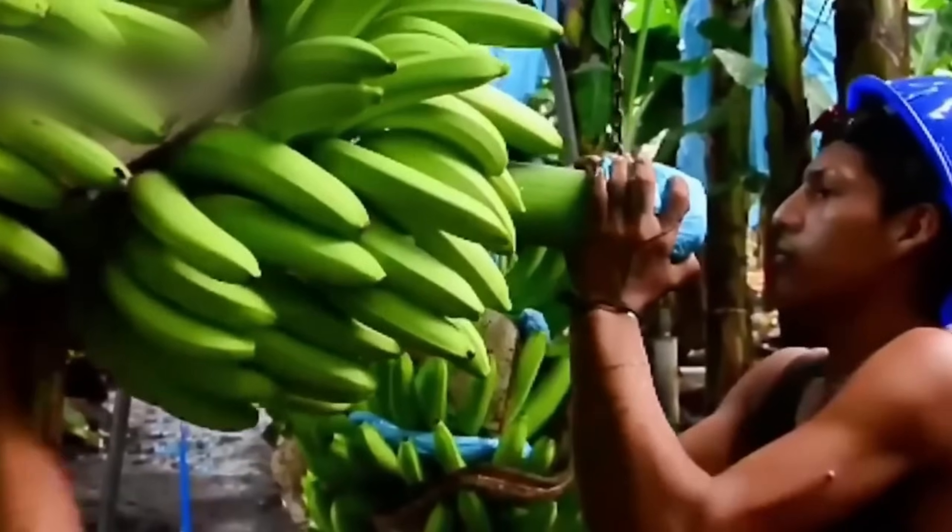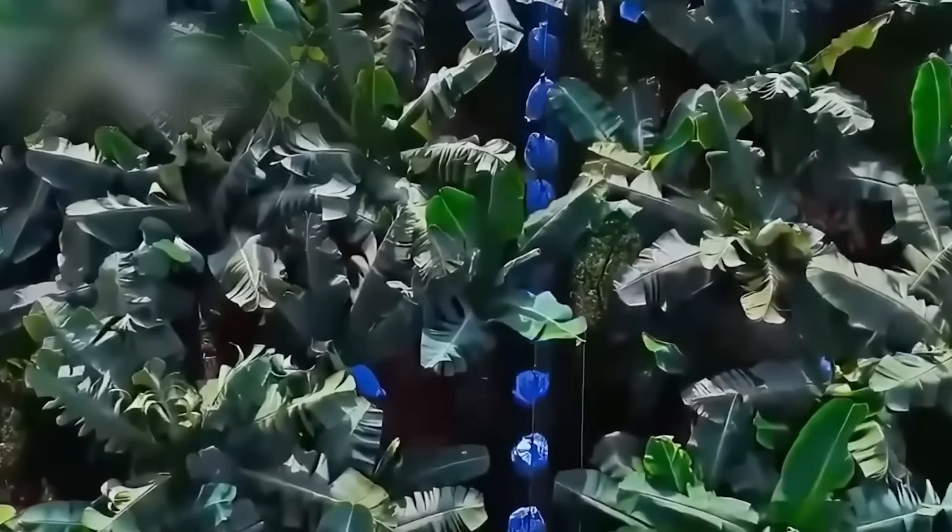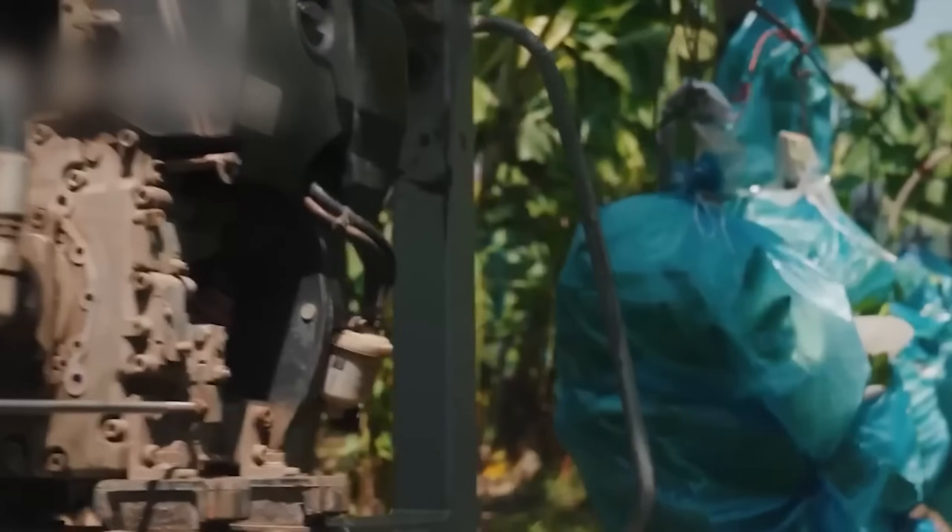The bananas are then gently placed into 20kg crates and taken to the processing area, where they're washed for 10 minutes before beginning their journey to the factory.